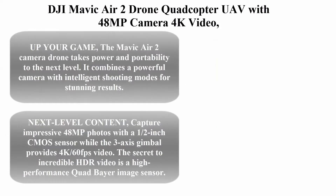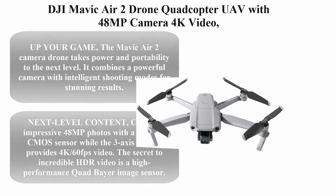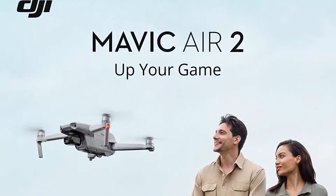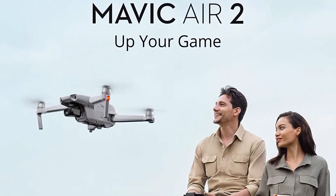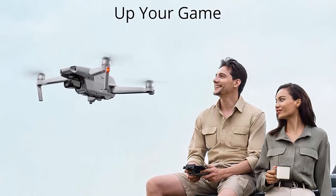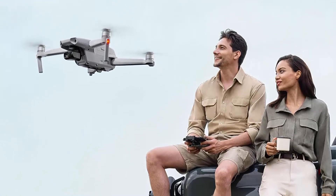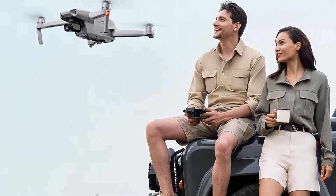Number 1: DJI Mavic Air 2 Drone Quadcopter UAV with 48MP Camera, 4K Video, 8K Hyperlapse, 1/2-inch CMOS Sensor, 3-Axis Gimbal, 34 minutes flight time, ActiveTrack 3.0, OcuSync 2.0. Up your game — the Mavic Air 2 Camera Drone takes power and portability to the next level.